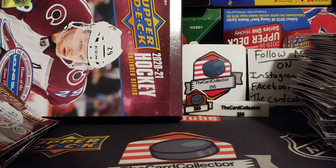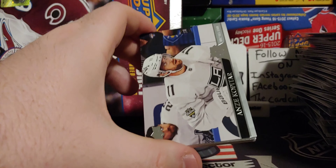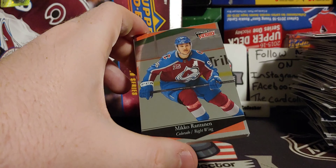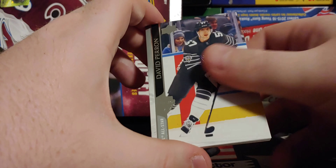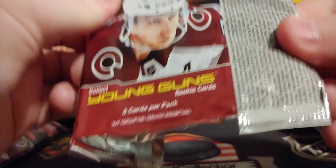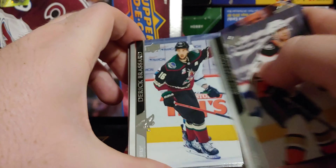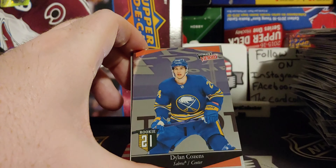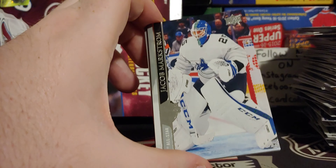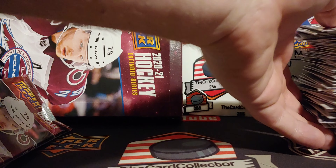We have two packs left. Let's finish this off strong. Kopitar, Miko Rannan, Ultimate Victory foil. Last pack — I don't think we need any luck here. This box was pretty good. And another Dylan Cousins Ultimate Victory. Altogether, that box was absolutely insane.